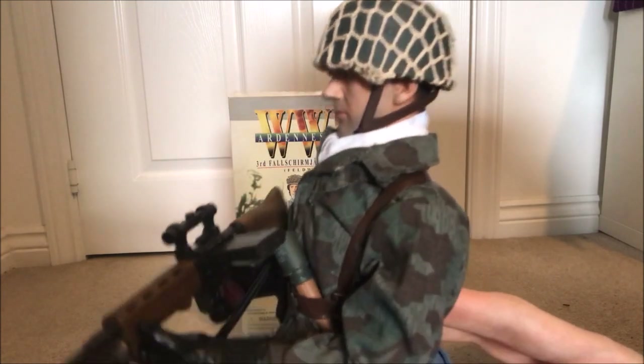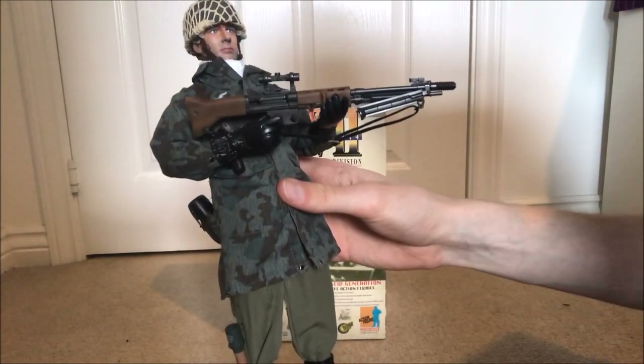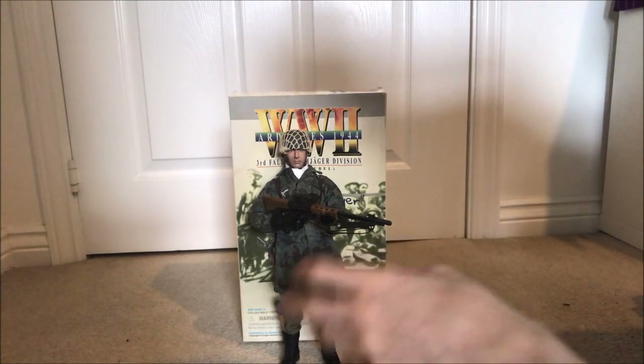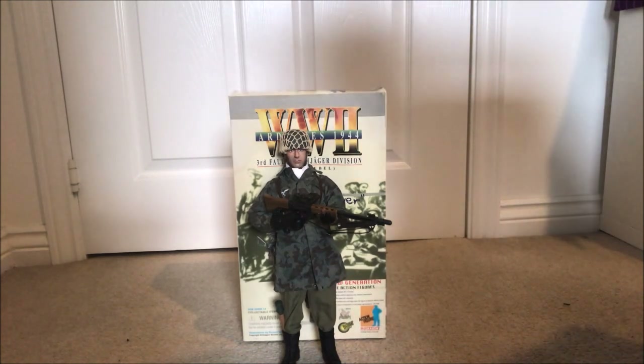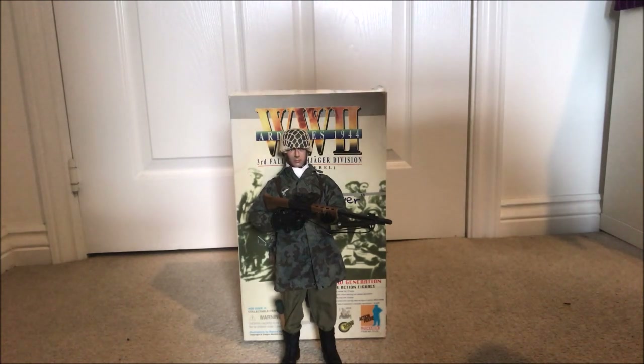I think the Fallschirmjägers have some of the nicest uniforms — I just love the helmet and the camo smocks, they just look great. If you want to see any more photos or different angles that I may not have shown in the video, I have my Instagram page which is the exact same name as my YouTube. Feel free to go over there and check it out — I generally post when I get a figure or when I come round to opening it. I'll be doing another figure review either today or tomorrow. Thank you for watching and I'll see you in the next one.